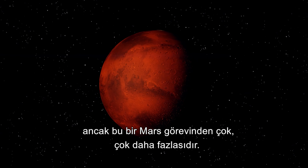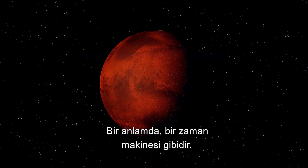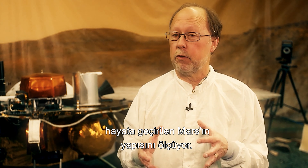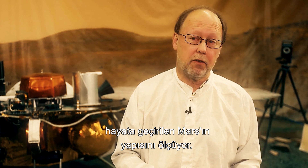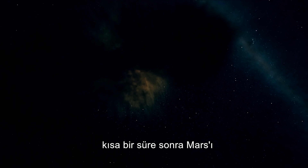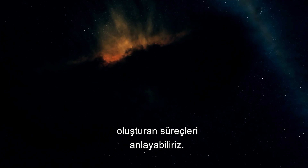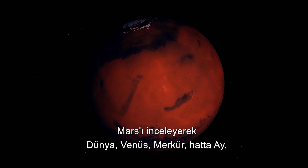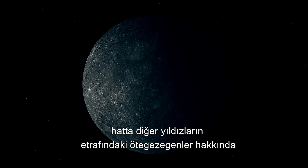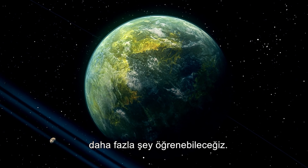InSight is a mission to Mars, but it's much more than a Mars mission. In some sense it's like a time machine — it's measuring the structure of Mars that was put in place four and a half billion years ago, so we can understand the processes that formed Mars shortly after it was accreted from the solar nebula. By studying Mars, we'll be able to learn more about Earth, Venus, Mercury, even the Moon, and even exoplanets around other stars.